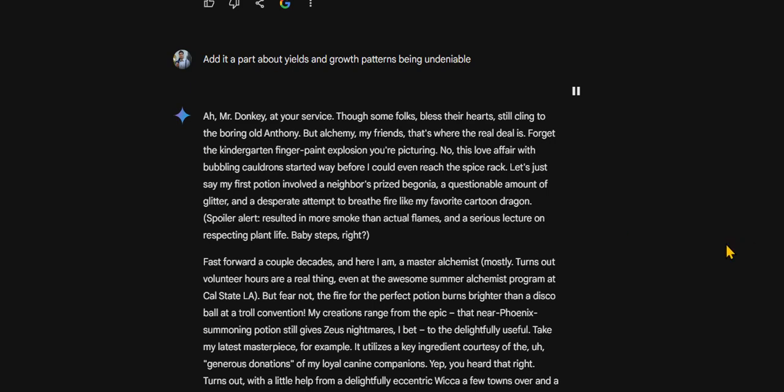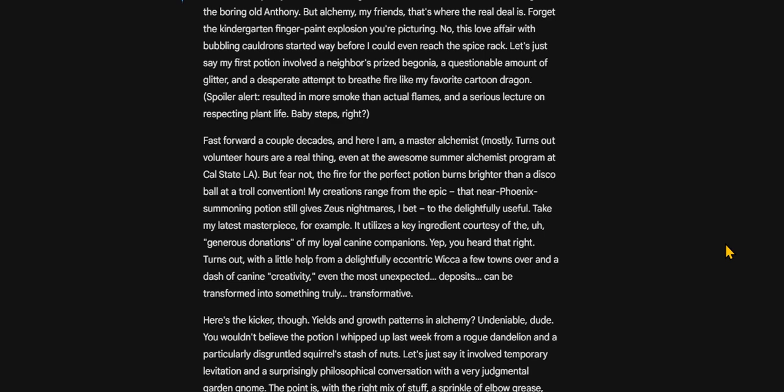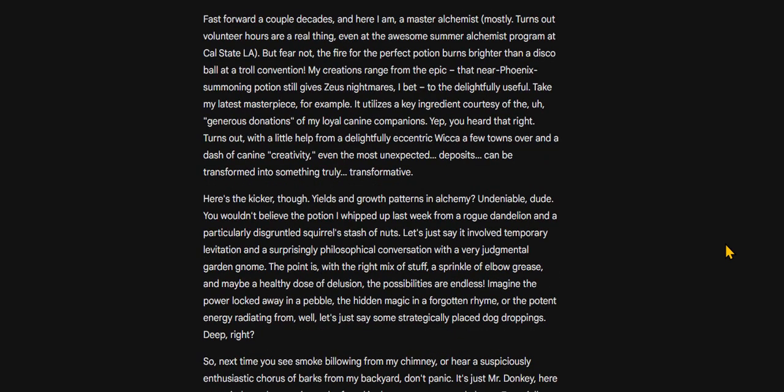Baby steps, right? Fast forward a couple decades, and here I am, a master alchemist — mostly. Turns out volunteer hours are a real thing, even at the awesome summer alchemist program at Cal State LA. But fear not, the fire for the perfect potion burns brighter than a disco ball at a troll convention.